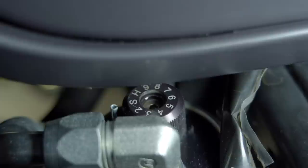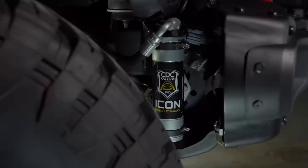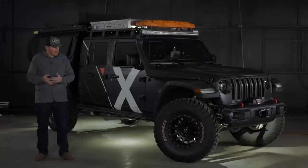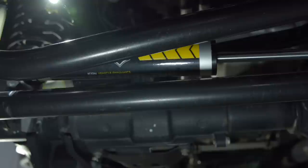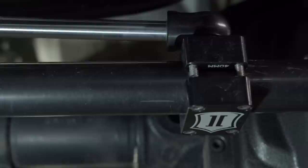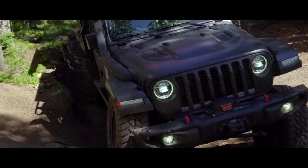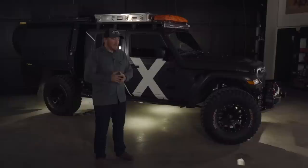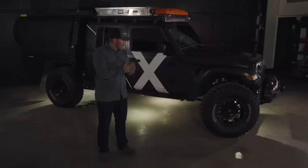The suspension is Icon Vehicle Dynamics 2.5 CDCs — that stands for Compression Damping Control. It allows us to adjust the damping on the truck and control how it rides under different conditions, whether corrugated roads or the highway. The suspension on this truck started as the prototype. This truck went down to Icon Vehicle Dynamics near Riverside, California, and was the vehicle they used for all their prototype shock builds. We then took those prototype shocks, sent it on an expedition, beat the heck out of it, found all the weaknesses, then just last month brought it back to Icon and they completely revamped it. What you're seeing in this video is actually the newest and latest suspension, even past our Great Pursuit series.